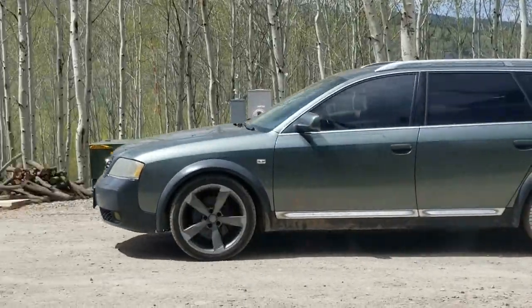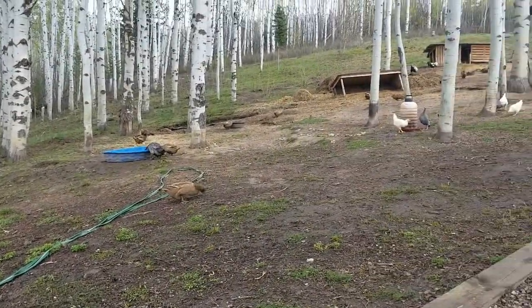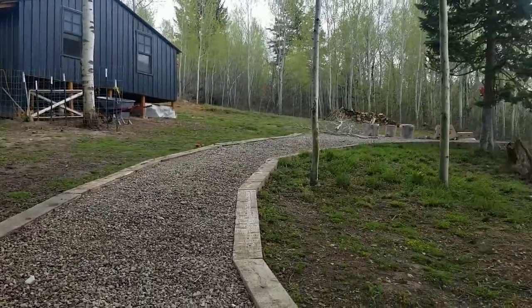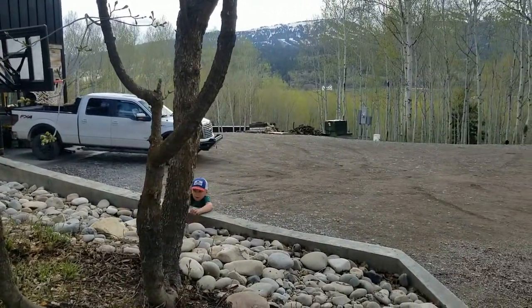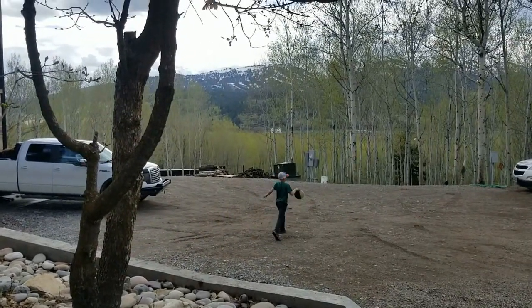I am totally in my happy place now — look at all these little babies out! It's so nice out. We've got the basketball hoop going, kids are outside playing, I'm in shorts. I mean, pretty awesome.